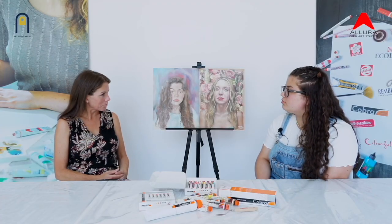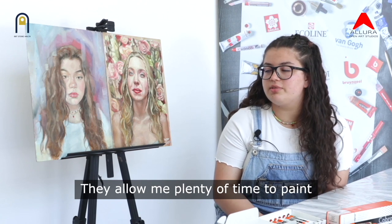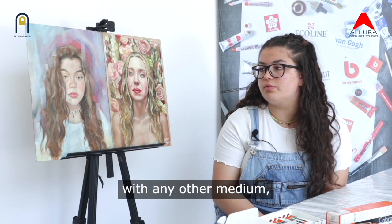Tell us about your medium. I'll be using water-based oils today. They allow me plenty of time to paint without drying up, which wouldn't be possible with any other medium, for example acrylic.